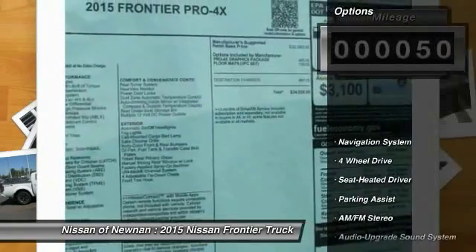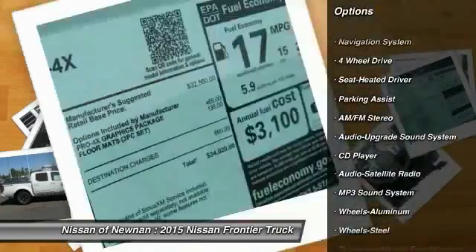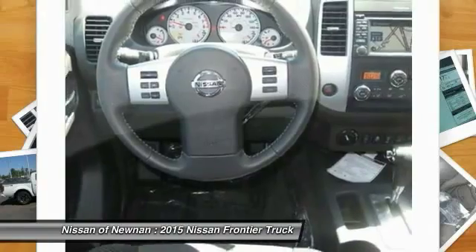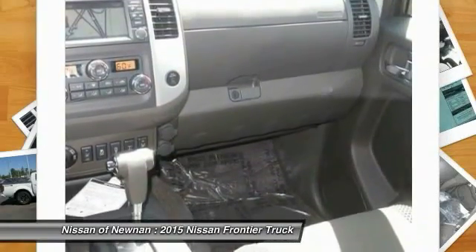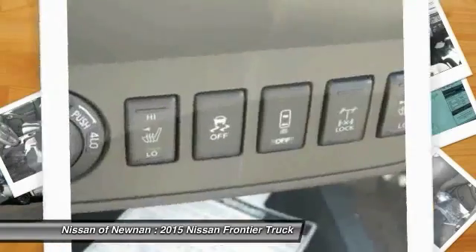Here are some of this vehicle's great options: anti-lock braking system, navigation system, traction control, four-wheel drive, power steering, Bluetooth wireless data link for hands-free phone, air conditioning, cruise control, aluminum wheels, and premium sound.